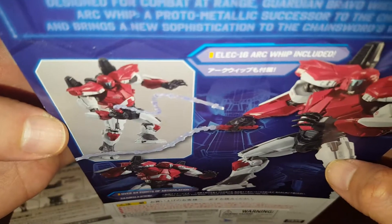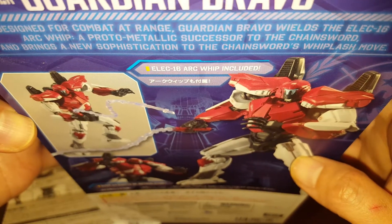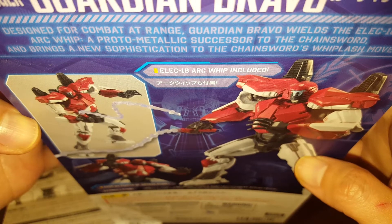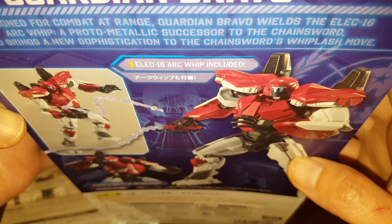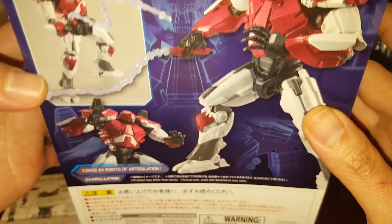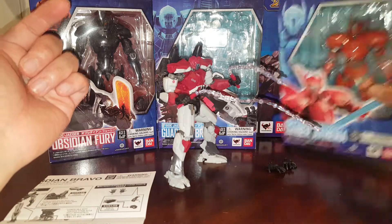Let's take a look at his bio. Designed for combat at range, Guardian Bravo wields the Elekt-16 Arc Whip — a proto-metallic successor to the chainsaw — bringing a new sophistication to chainsaw whiplash moves. So the Elekt-16 Arc Whip is included, and the figure has 24 points of articulation.